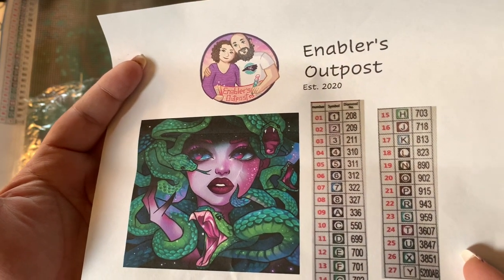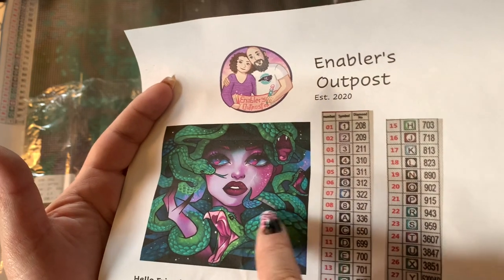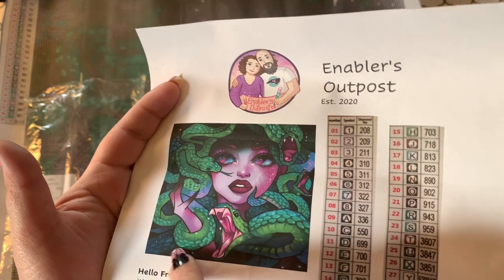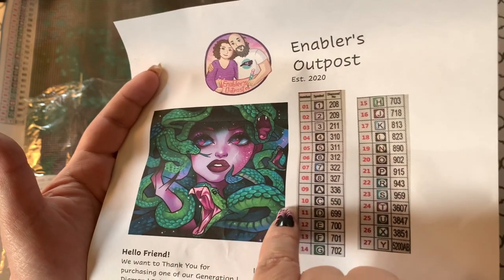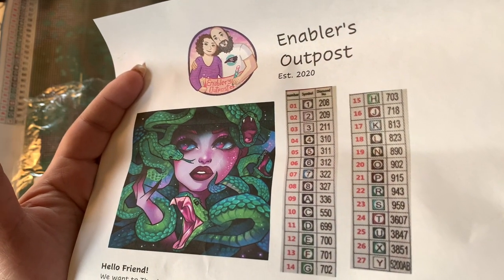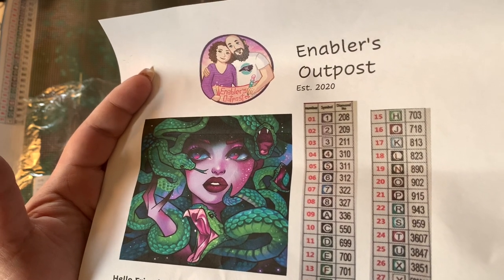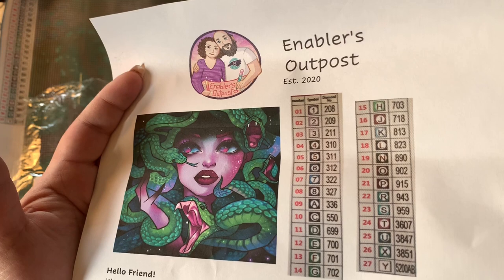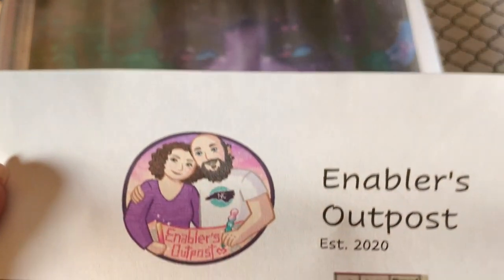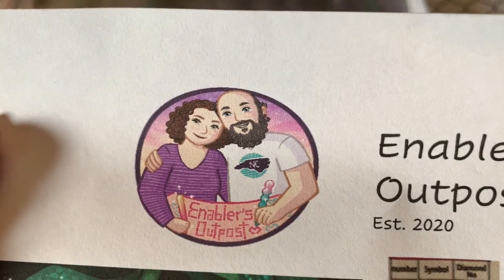What would you highlight if this was your kit? These little scale parts of the snake — those scales would look really cool highlighted, I think. Very nice job, Elizabeth and Edward. You guys rock. Look at their little faces. I love them so much. They're such good people.